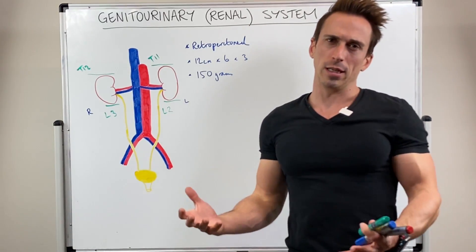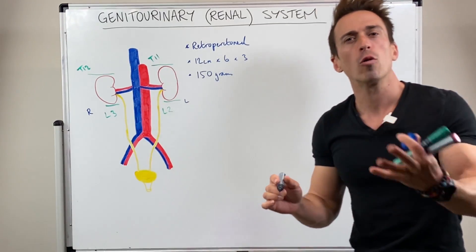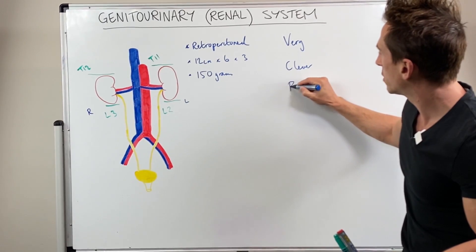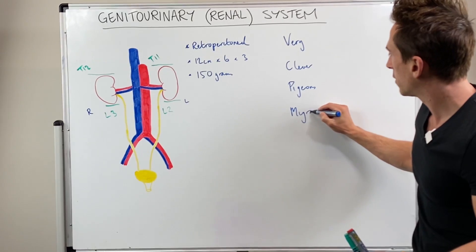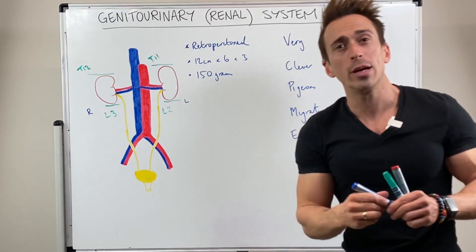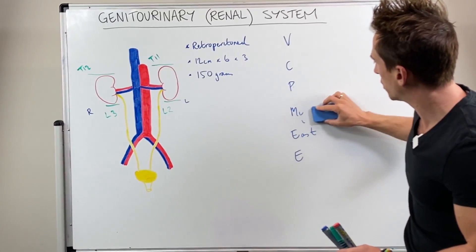What are the functions of the kidneys? I use this mnemonic to help remind me: 'Very Clever Pigeons Migrate East' — and then I add another E for good measure. Let's keep just the first letters and look at some of the functions of the kidneys.